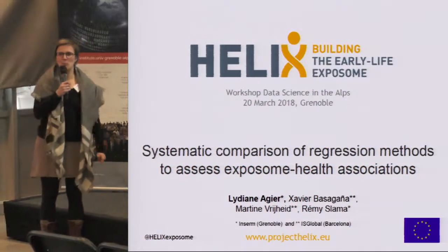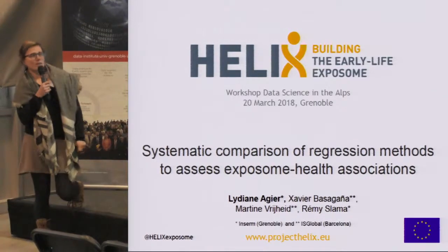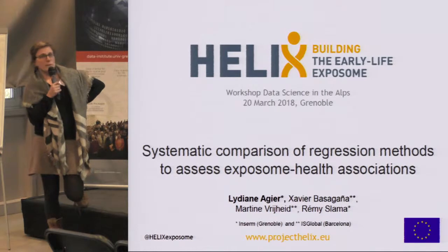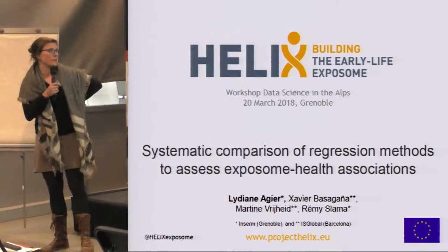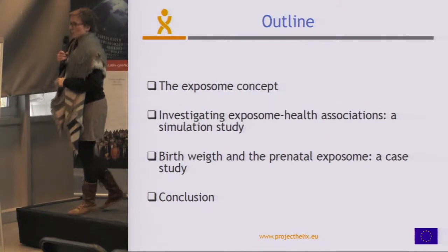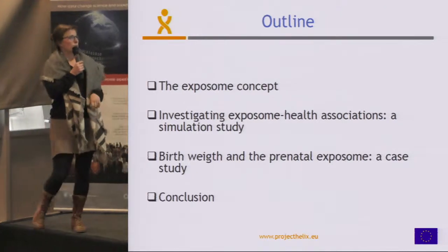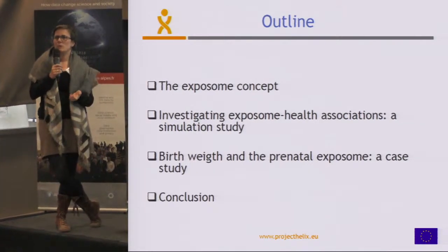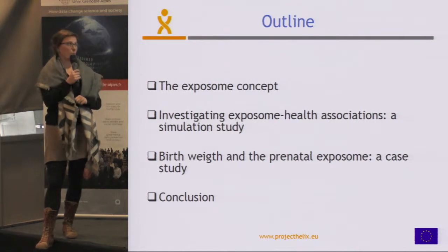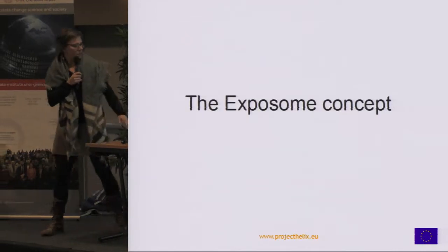Hello, thank you for inviting me. I'm going to present this work that I've been doing for the last four years during my postdoc. It's based on the HELIX project, which is an exposome project. The part of the project I was involved in was how to assess the association between the exposome and health. First I'll briefly present what the exposome is about, then present the results of a simulation study, then a case study applying these results on birth weight and prenatal exposome in HELIX.